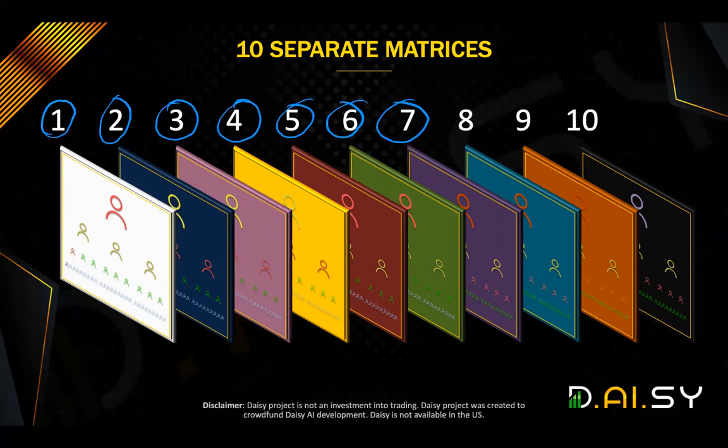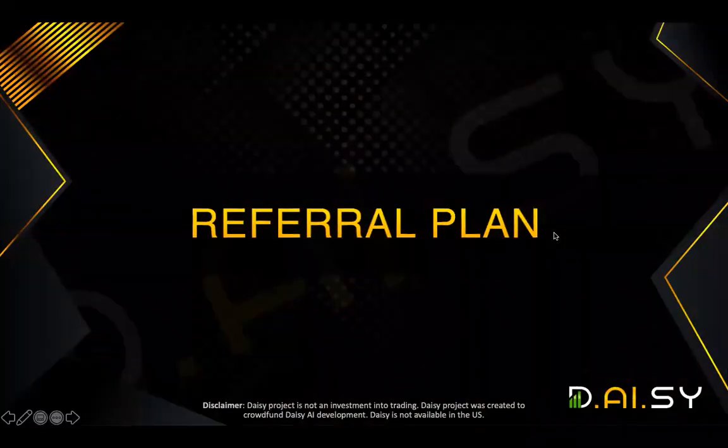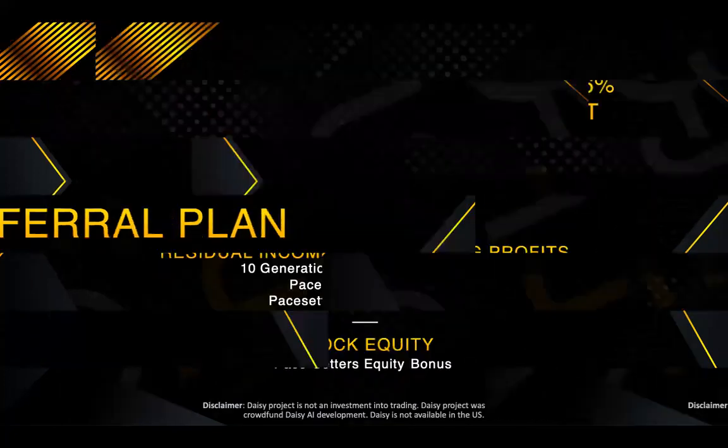That means you can get paid on seven different matrices. Now, let's go into more details of the actual referral plan, break it down, and most importantly, show you how you can maximize your results. What did the people in the first five days do for those who've been able to earn the maximum or best results so far?